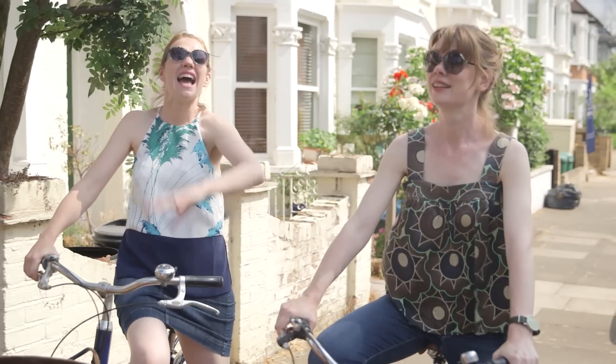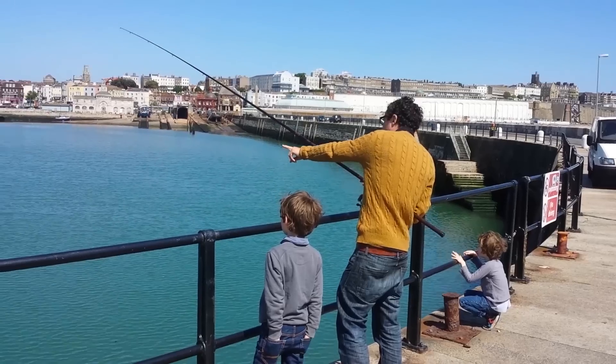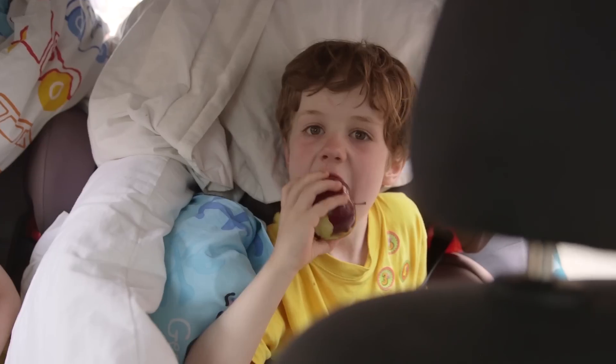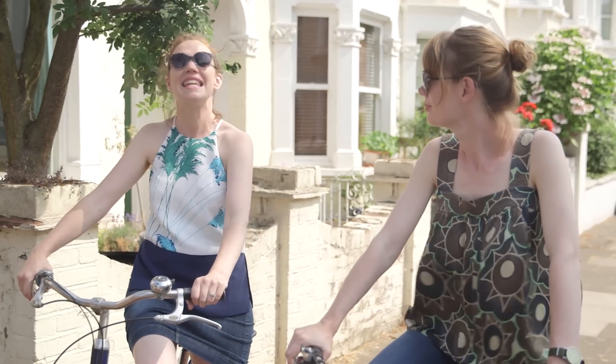We're on our bikes, and that's because at the moment we're all about food on the move. It's the holidays — we're getting our kids, taking them out and about. We've got barbecues, camping trips, long car journeys. So we've come up with a few recipe suggestions to make life just that little bit better.